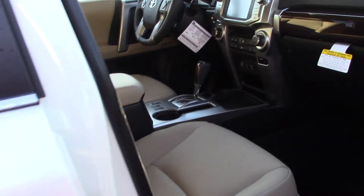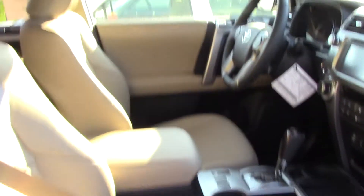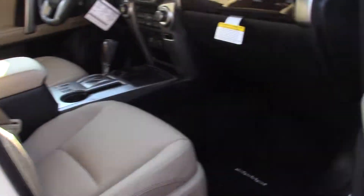You do have a taupe color — it's kind of like an almond — very nice for your Limited features. You do have a sunroof available to you.